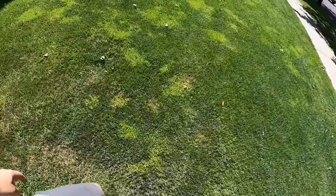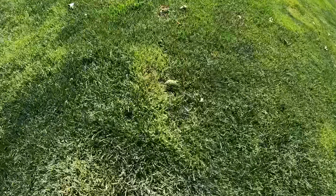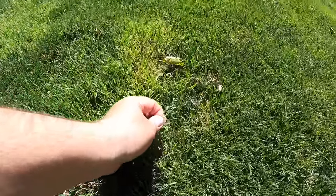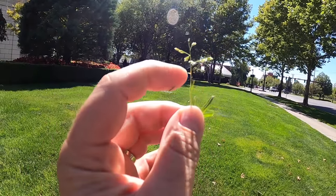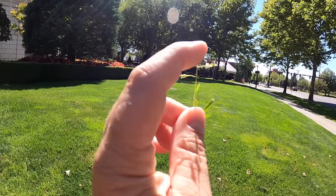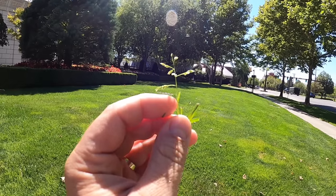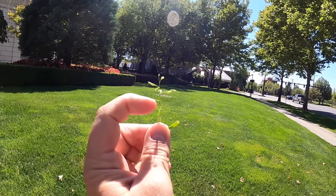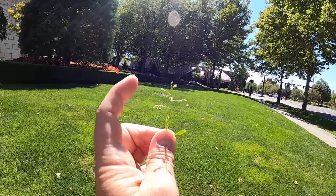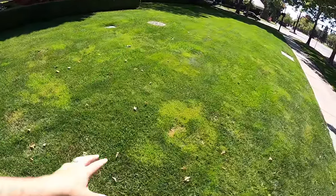The poa annua is just now going to seed. You can see the seeds spread out, kind of alternate and opposite — compared to regular bluegrass going to seed where the seeds are more compact and upright. These are more spread out. There's a whole lot of it in here.